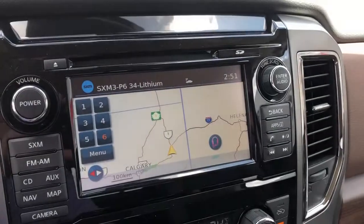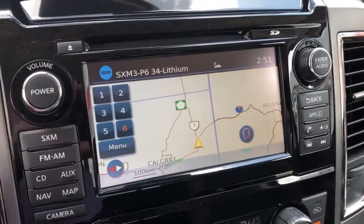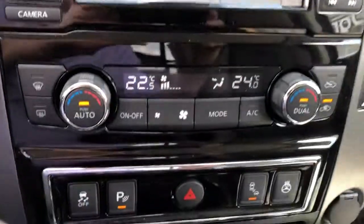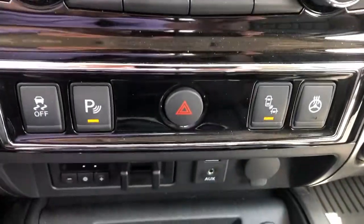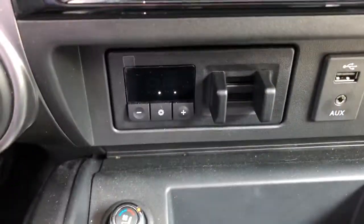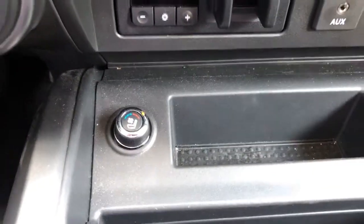Here's your garage door memorizers. You've got your navigation, your 360-view camera, dual climate control, park assist, blind spot indicator, heated steering wheel, brake controller, and heated and cooled front seats.